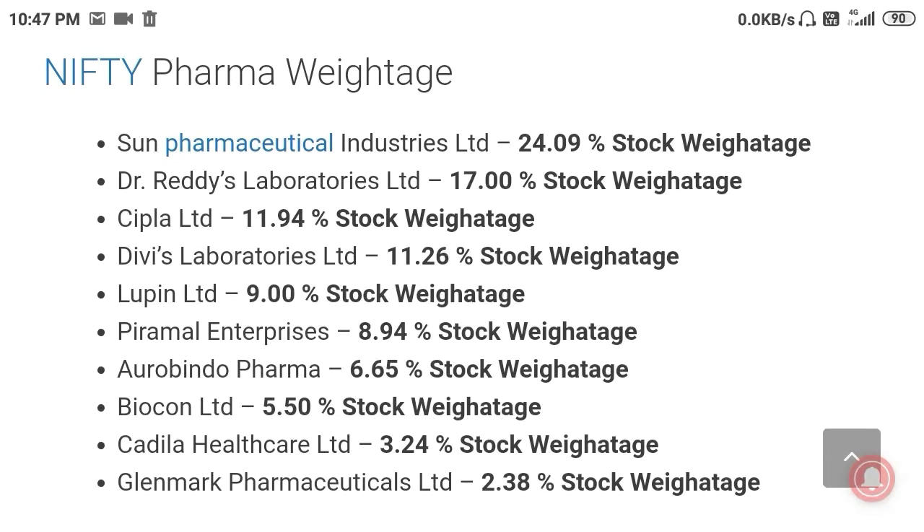This is the weightage of Nifty Pharma. Sun Pharma has a weightage of 17%, Cipla has around 12%, Divi's Lab has 11.26%, Lupin has 9%, Dr. Reddy's has 8.94%, Aurobindo has 6.65%, Biocon 5.5%, Cadila 3.2%, and Glenmark 2.38%.